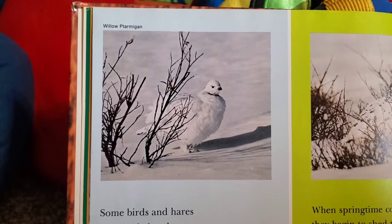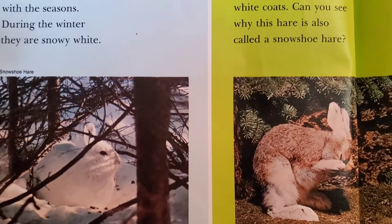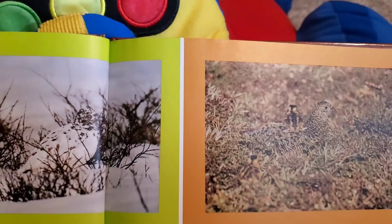Some birds and hares change their colors with the seasons. During the winter, they are snowy white. When springtime comes, they begin to shed their white coats. Can you see why this hare is also called the snowshoe hare? You can hardly see the bird. But this hare changes its coat. As the sun melts the snow from the ground, the hare grows a new brown coat for summer, and the bird grows a new set of spotted brown feathers to match.